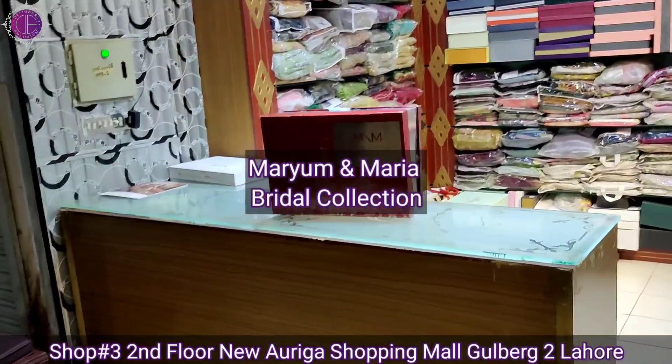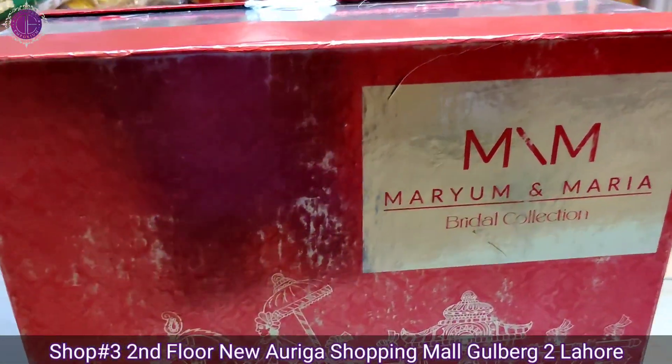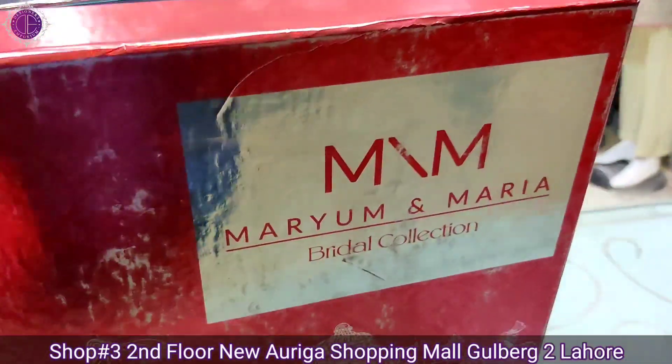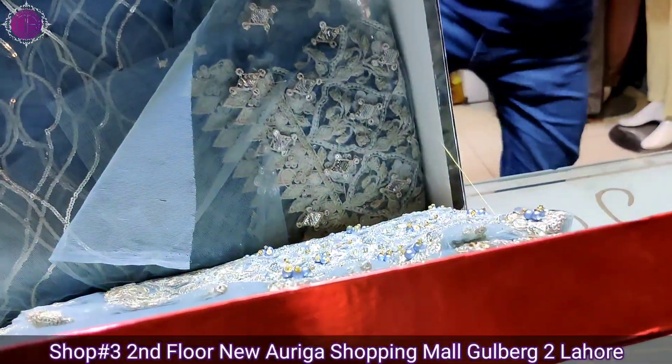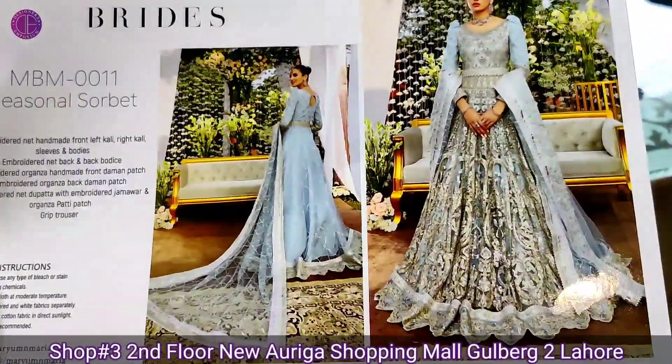We are showing Mariam and Maria Bradle. There is a book of fire suit and the dresses of Bradle collection. They are very outclass. If you want to buy a catalog, we can purchase them. If you want to purchase a single article, it is available to you. Article 1 is open.